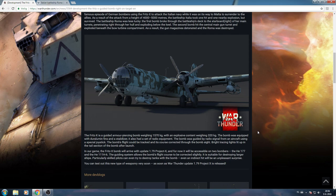In our game, the Fritz-X bomb will arrive with update patch 1.79 Project X, and will be available on two bombers: the Heinkel 177 and the Heinkel 111. It's not clear why it won't be available on the Dorniers, since they were the ones that carried out the first actual combat success with these bombs — perhaps in the future they'll get it too. This is definitely a prelude to the naval forces beta, where these planes will be able to attack destroyers and in the future cruisers and potentially bigger ships.